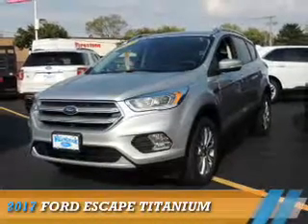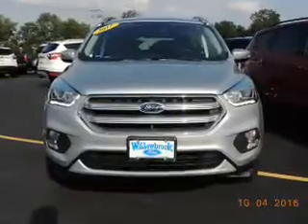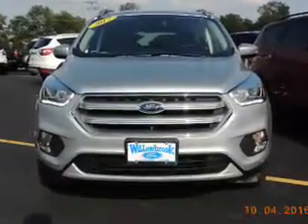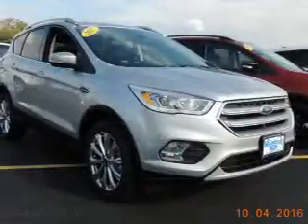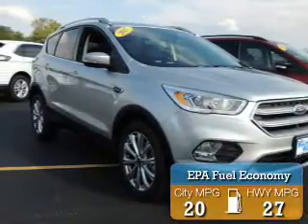Presenting the 2017 Ford Escape. It's powered by all-wheel drive, a 2-liter, 4-cylinder engine, and an automatic transmission. Great fuel efficiency saves you money by requiring fewer trips to the gas station.